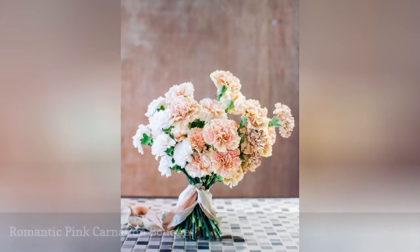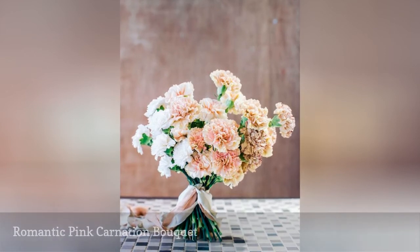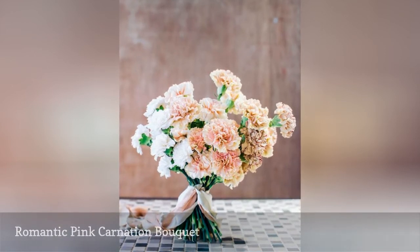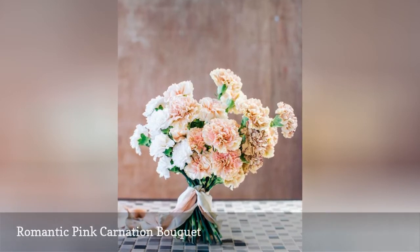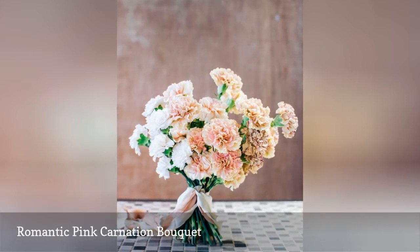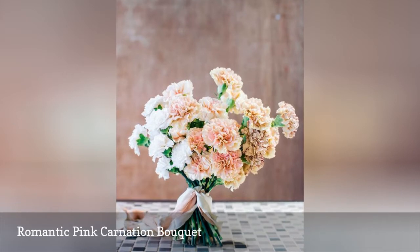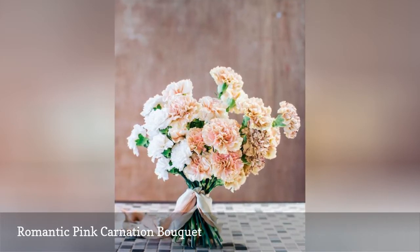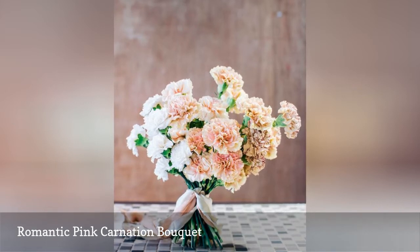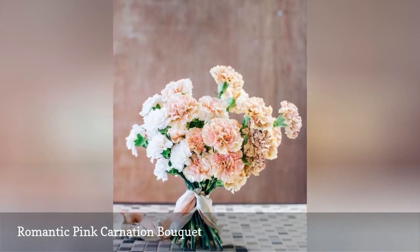We think carnations are some of the most underrated flowers. At first glance, this bouquet looks as though it's filled with peonies, but blush carnations are stealing the show instead. Carnations are always in season and they are budget-friendly. Stems with larger flowers will look far more eye-catching, and tying the bouquet with ribbon is another great tip for upping the romantic design factor.